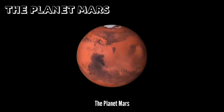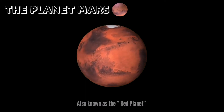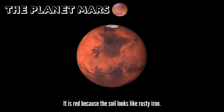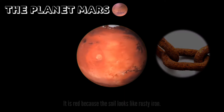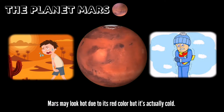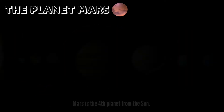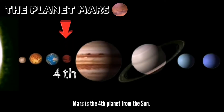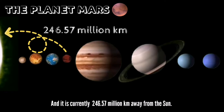The Planet Mars. Also known as the Red Planet, it is red because the soil looks like rusty iron. Mars may look hot due to its red color, but it's actually cold. Mars is the fourth planet from the Sun, and it is currently 246.57 million kilometers away from the Sun.